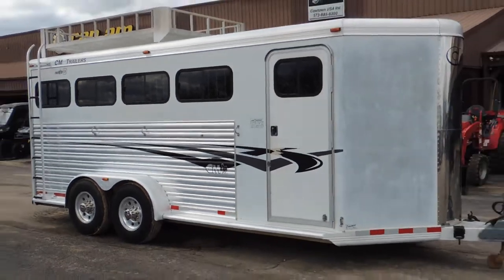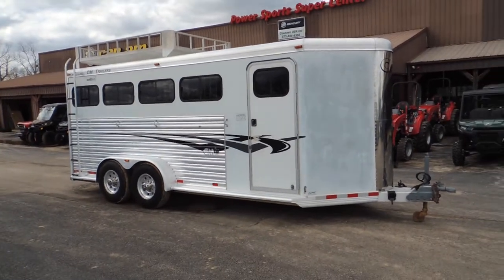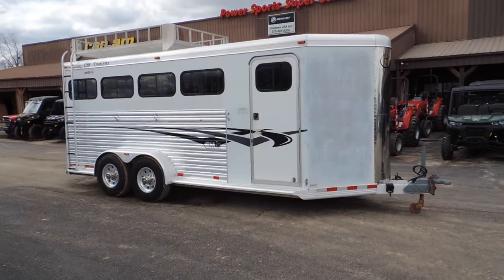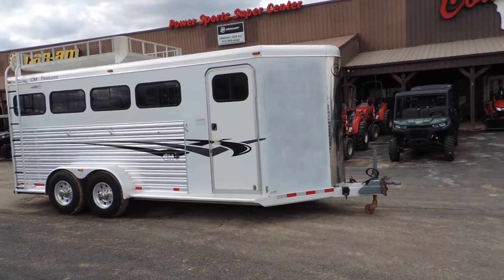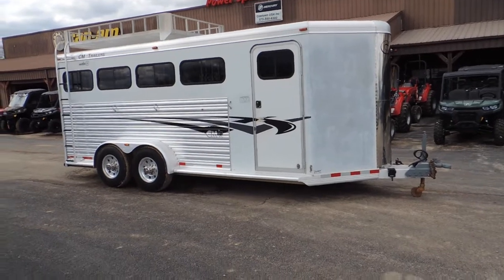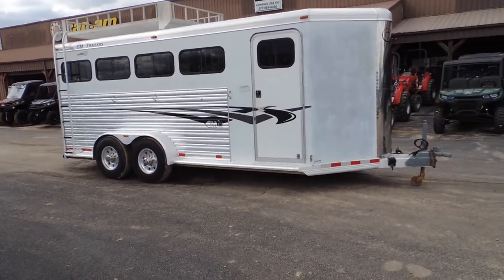Hi guys, Rick Day with Cowtown USA in Cuba, Missouri, here with a 2003 CM trailer North Star Edition. Nice trailer. Paint's a little weak up here on the nose, but that's about the only place you're going to fault it.